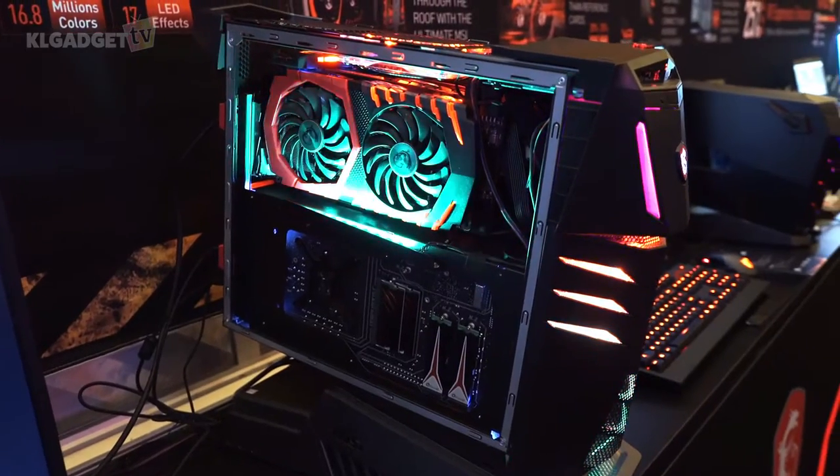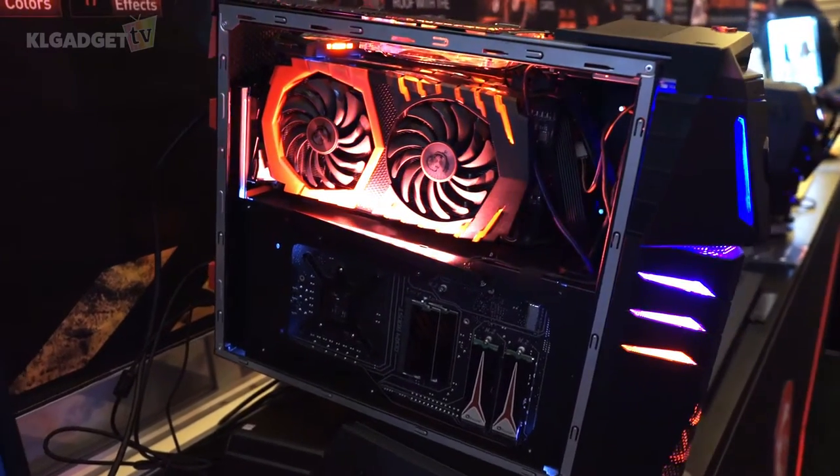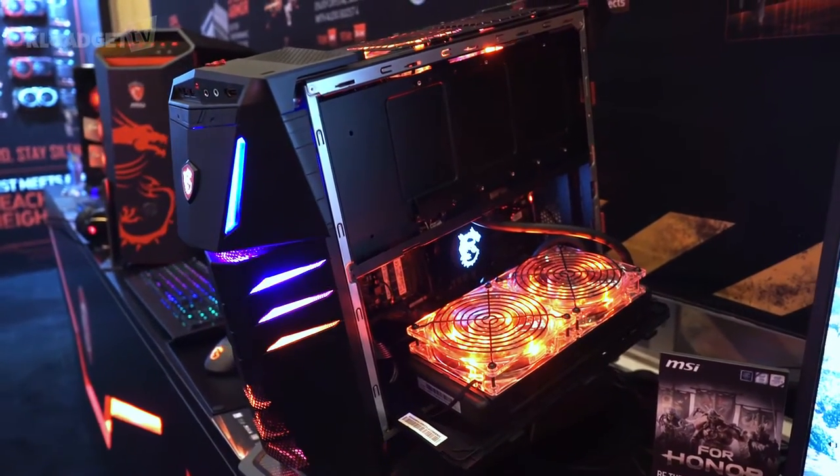So on the left here, we actually have access to two GTX 1080 GPUs provided by MSI themselves, and on the right bottom here you get access to the system's RAM, processor, and water cooling unit right here.